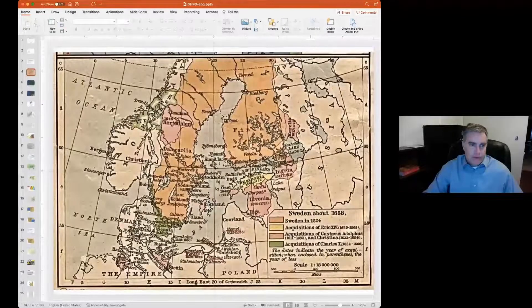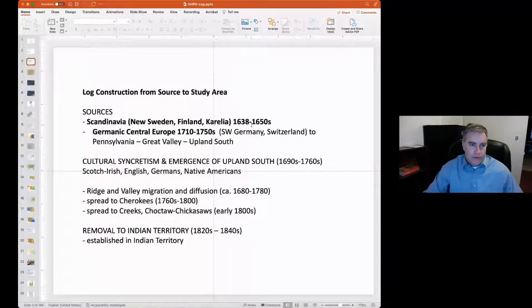The Swedes couldn't get colonists to go — kind of like the Dutch. They couldn't find colonists to go to the New World, so they took prisoners of war and people who were not ethnic Swedes — they took the Finns. The Finns arrived in 1638 and introduced log construction. They saw the continent as having all kinds of resources they were used to using, so they were essentially ready to hit the ground running when they got to the New World.